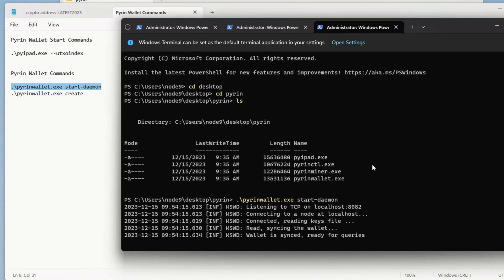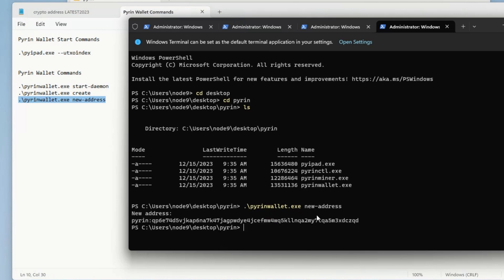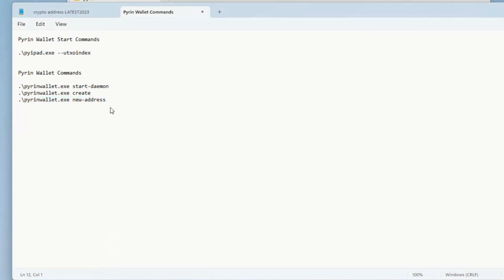In a new tab I navigate back to the Pyrin folder and run: period backslash pyrinwallet.exe new-address. It gives us a new address — starts with 'pyrin'. I copy that address and paste it down in my cheat sheet. This is the address we are going to mine to to receive rewards. I'm going to email this to my main PC to use in the miner config.